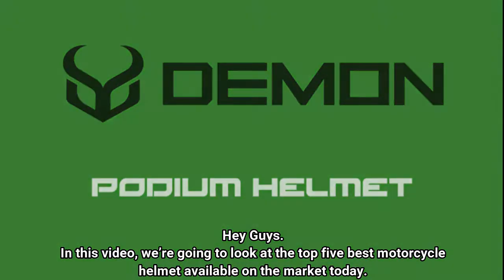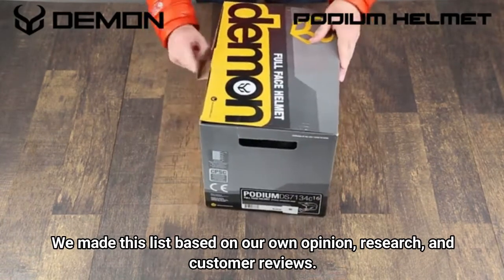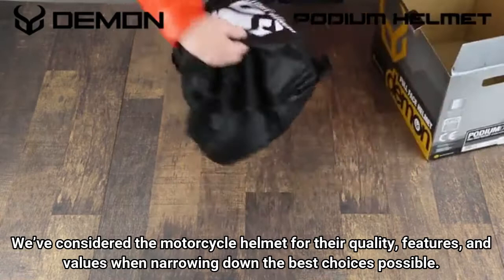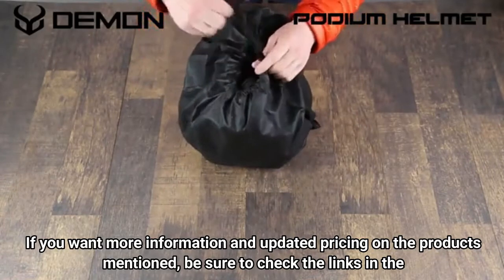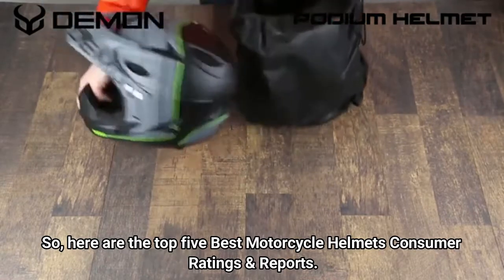Hey guys, in this video we're going to look at the top 5 best motorcycle helmets available on the market today. We made this list based on our own opinion, research, and customer reviews. We've considered the motorcycle helmets for their quality, features, and values when narrowing down the best choices possible. If you want more information and updated pricing on the products mentioned, be sure to check the links in the description box below. Here are the top 5 best motorcycle helmets consumer ratings and reports.